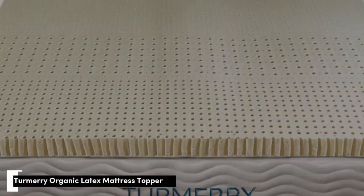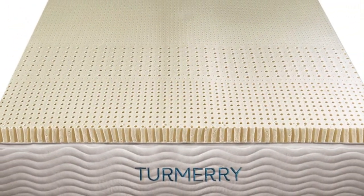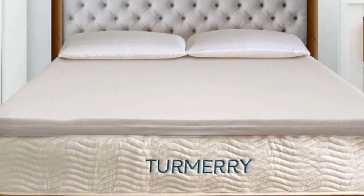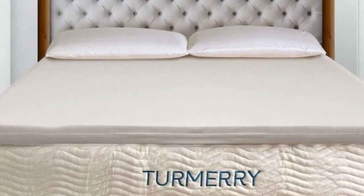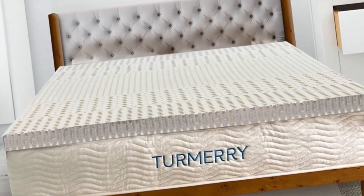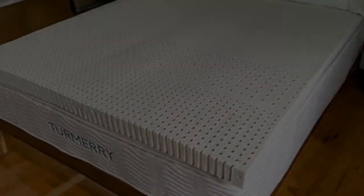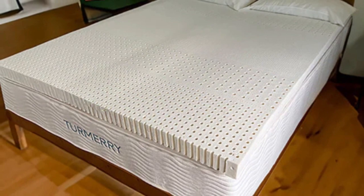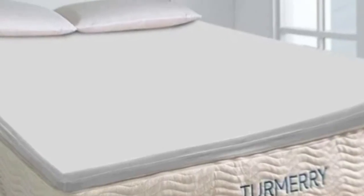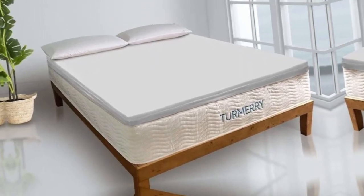Number 1. Organic latex materials often come with a steep price tag, but this mattress topper from Turmery delivers the same comfort at a lower cost without skimping on materials. In fact, this topper outperformed pricier latex toppers in our tests, earning high praise for how comfortable it felt to sleep on. Plus, it has an ergonomic layout with 5 targeted zones to support your body. We also like that it has earned trustworthy certifications from GOTS and GOLS.